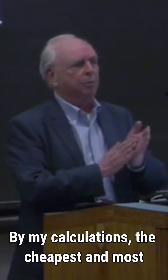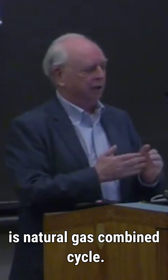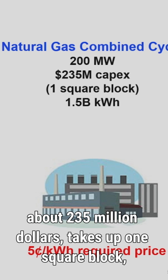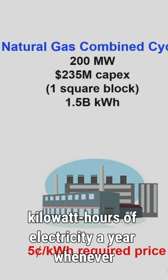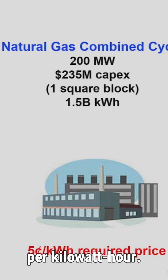By my calculations, the cheapest and most reliable way of producing electricity today is natural gas combined cycle. You can build a 200 megawatt natural gas plant for about $235 million. It takes up about one square block, emits very little pollution, and it'll give you about a billion and a half kilowatt hours of electricity a year, whenever you want them, at a price of around five cents per kilowatt hour.